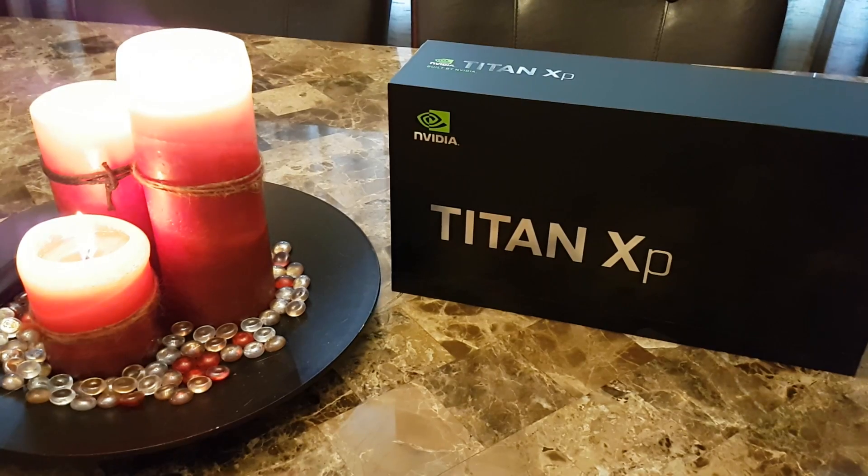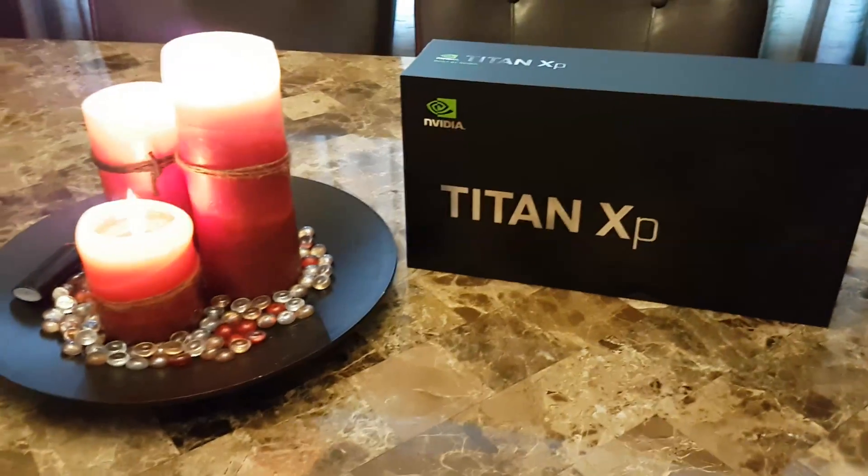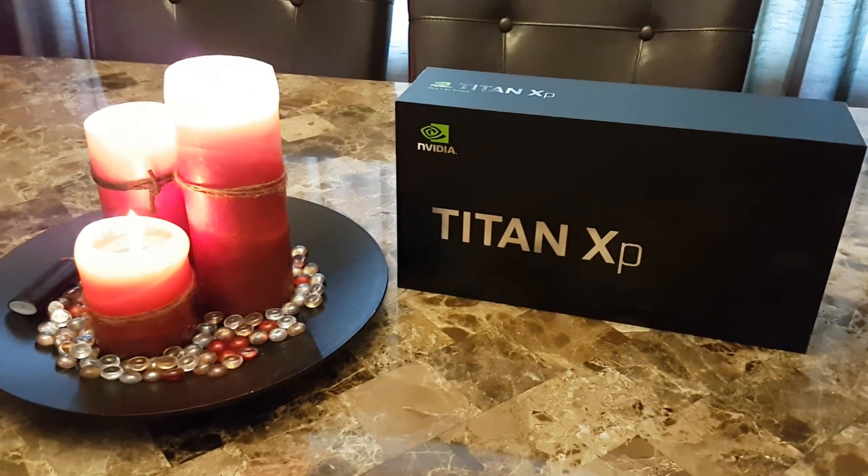Good morrow, intertubes. I felt like lighting candles today. It felt like a special occasion because I have a Titan XP.